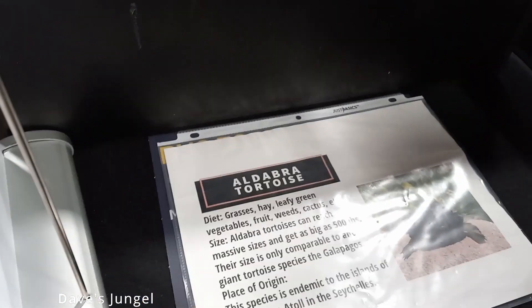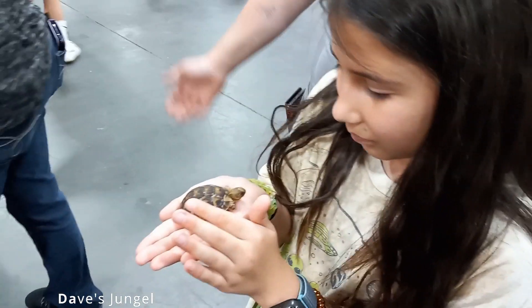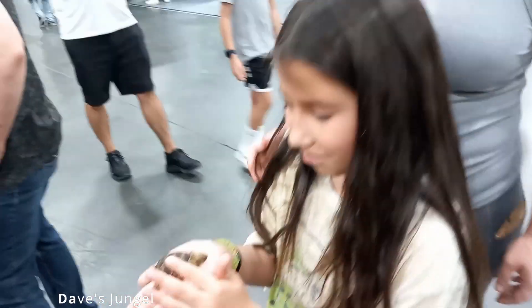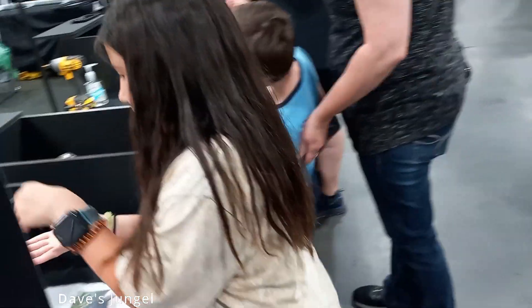How big do they get? They get 500 pounds! That thing's going to be huge! Well, thank you so much for showing me your favorite tortoise. That's so cute.